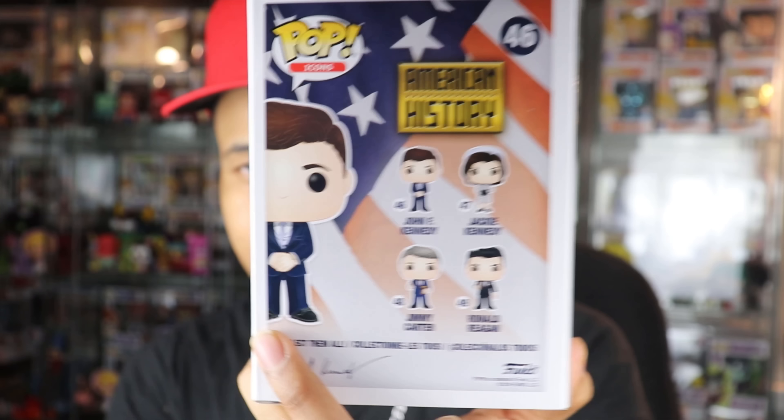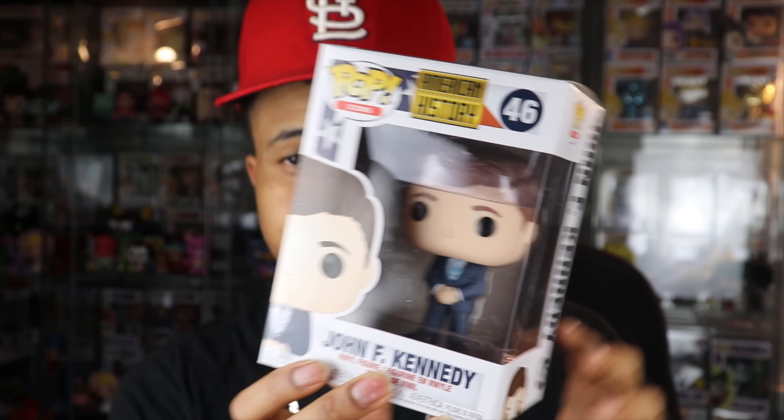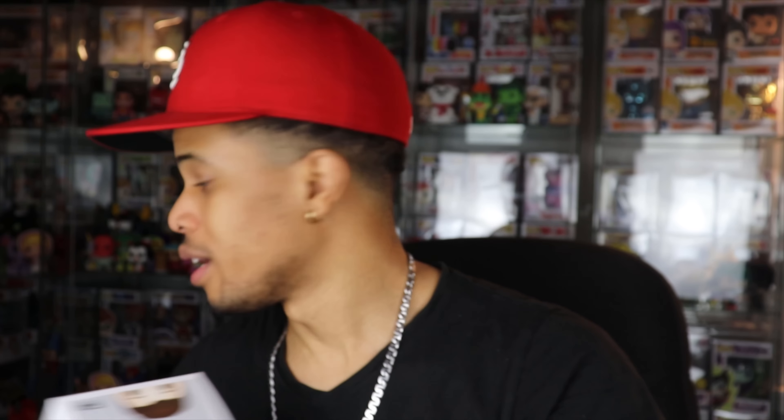They also have Jackie O, Jimmy Carter, and Ronald Reagan in this line — let me know in the comments if you like it. I thought Funko was going to miss big making these, but it seems a lot of people do like them. This JFK is going for $11, so not a bad start. We have $19 more to go to hit guaranteed value, and it'll be available on popsavage.shop if you're interested.